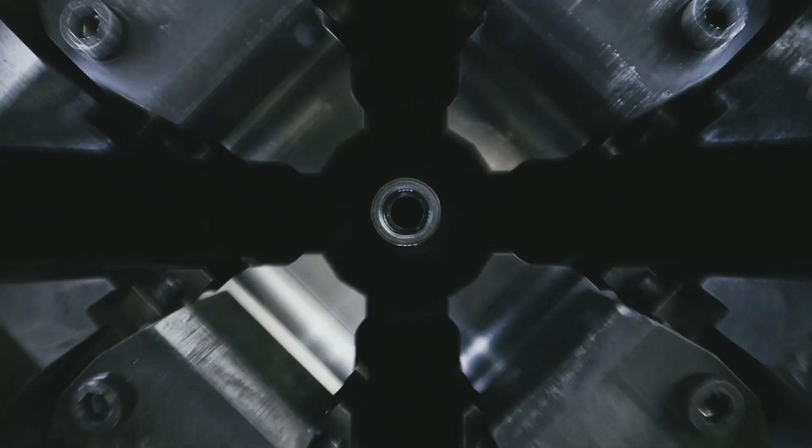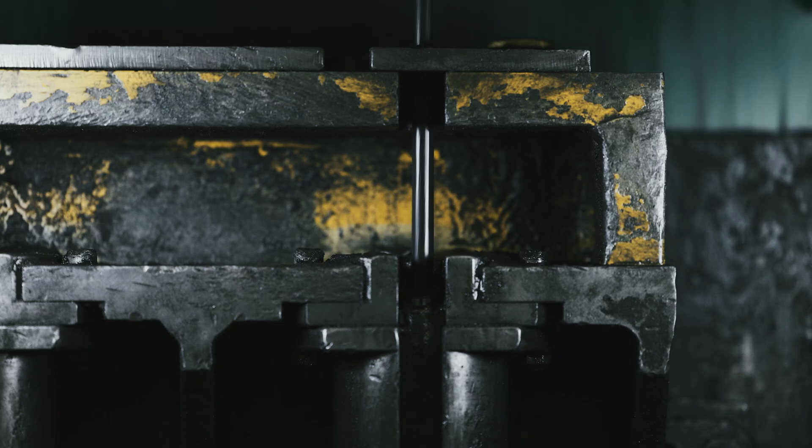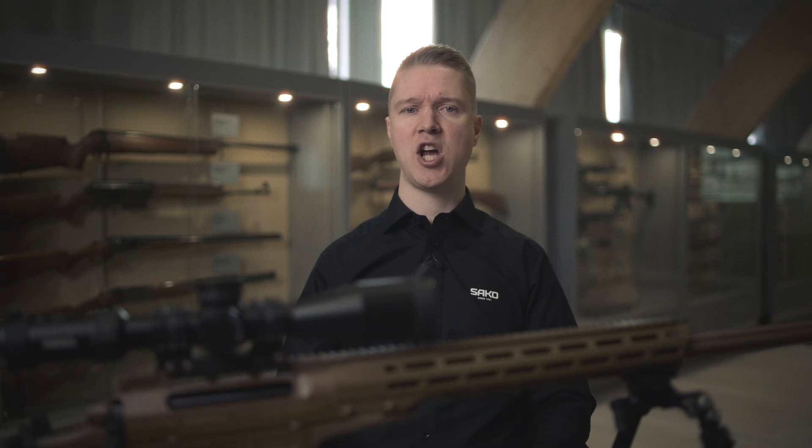Core to TRG's accuracy is SACO cold hammer-forged barrel technology. One phase in the TRG barrel manufacturing differs from the production of other SACO barrels: TRG barrels utilize an industrialized lapping method that directly affects the inside shape and tolerances of the barrel.